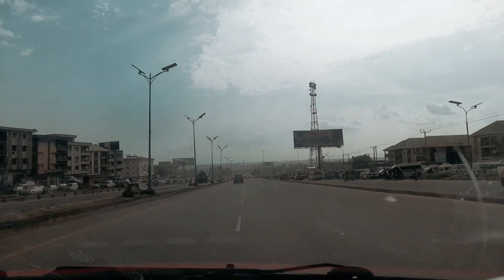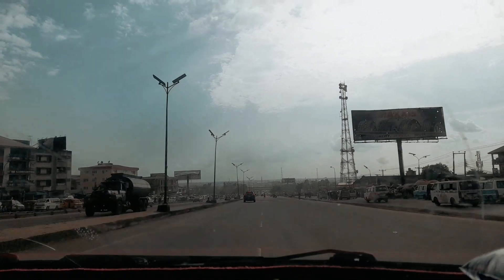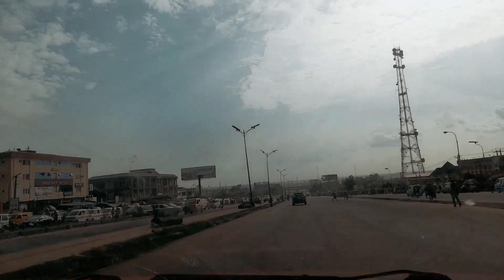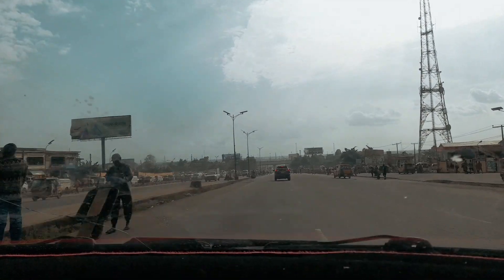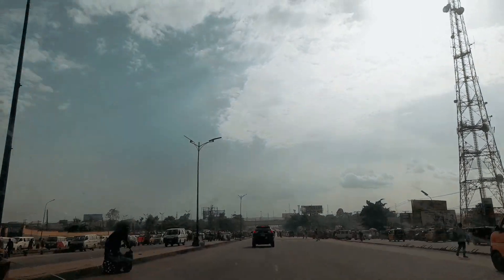We just want to show you how this road is looking from all these places. The roads are quite okay, the roads are still good, there are no potholes over here on all the lanes, because what we have here now is the lanes and we are driving on the second to the last lane from the other end.